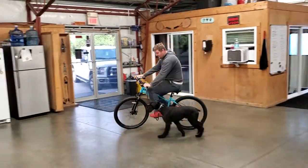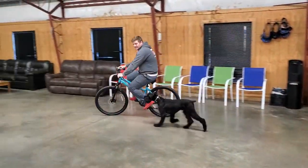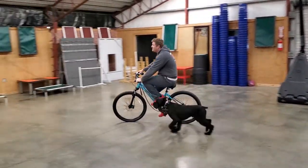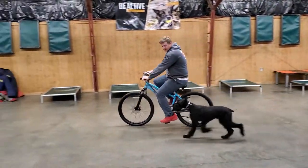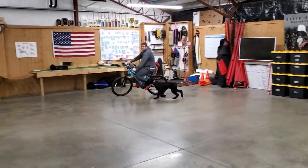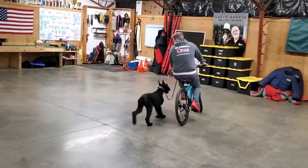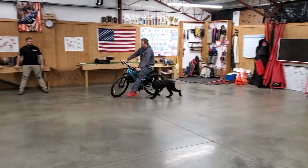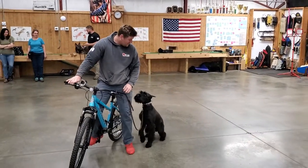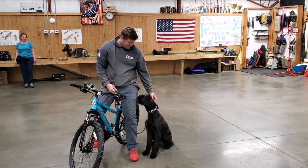These kinds of things are what we call proofing for life scenarios. You never know what this dog might run into on any given day, so we want him to be adaptable and flexible — able to adapt to whatever situation he needs to. That's a little look at Zion, about seven and a half months old, learning how to pace with the bike.